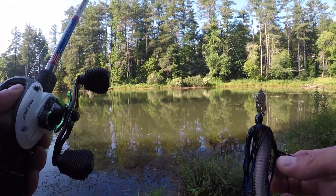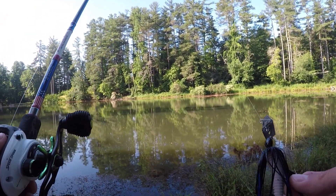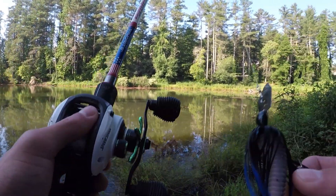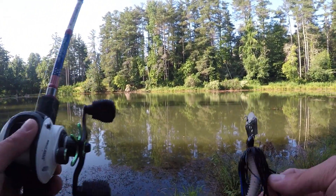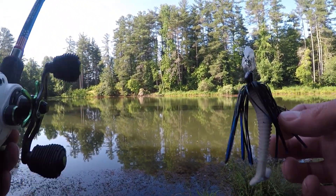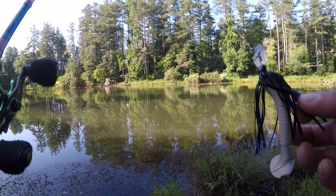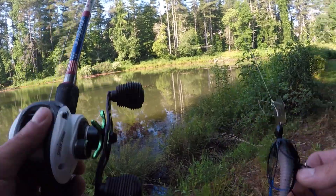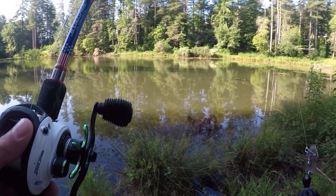I was trying to catch this five pounder for about an hour. He wouldn't eat the frog, a crack and craw, or a bandito bug — anything I threw at him. Then I finally seen him eat a bluegill, so I tied on this chatterbait real quick and started catching some good fish. Observation is key when you're out here fishing.